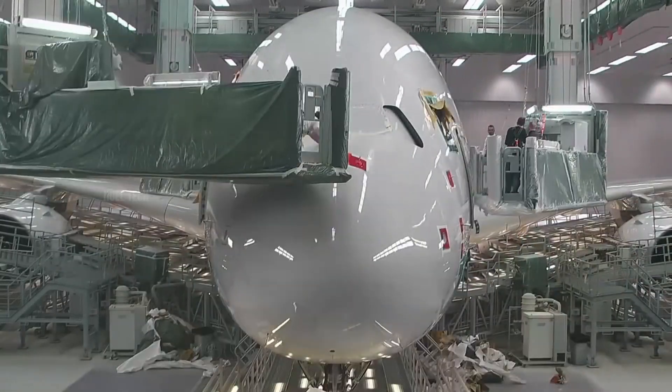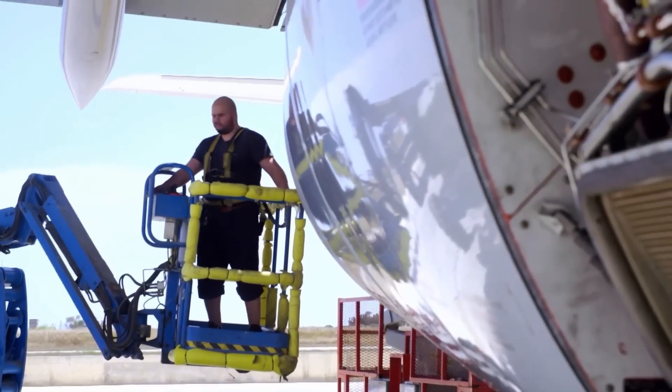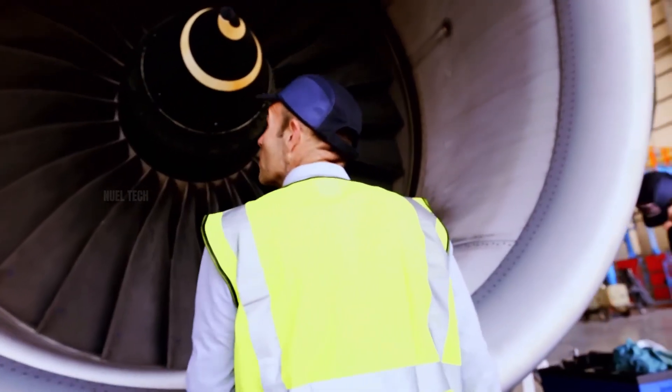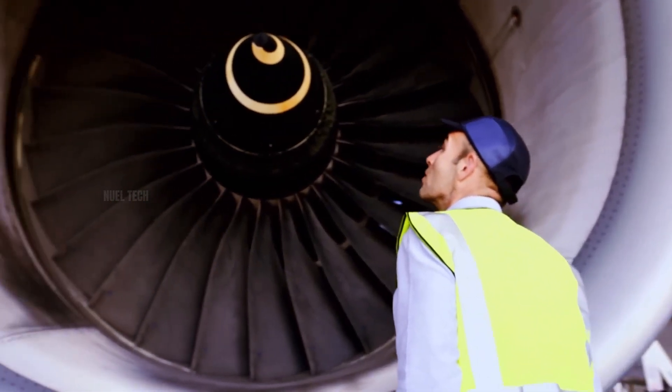White paint also makes technical inspection easier. Small cracks, corrosion, or fluid leaks are far more visible on white surfaces than on darker or patterned ones.